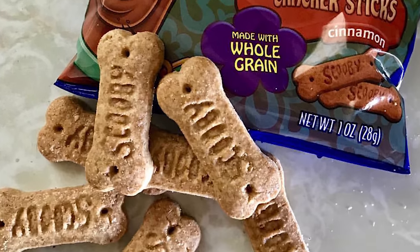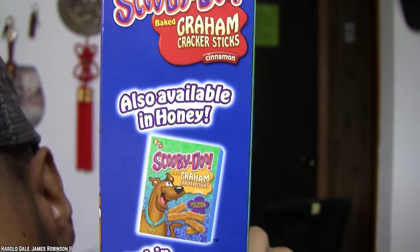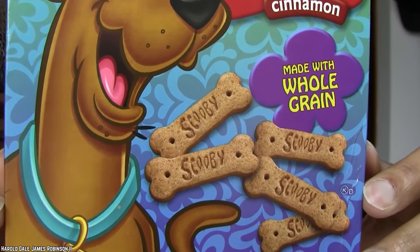These Scooby Snacks inspired cookies can still be found on Amazon, but they're listed as discontinued by manufacturer, so grab them while you still can. Who knows when they'll disappear for good?